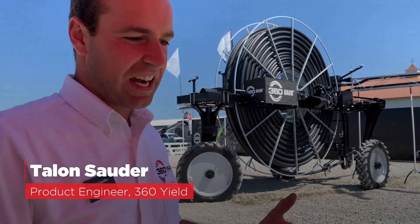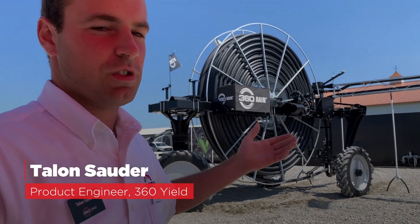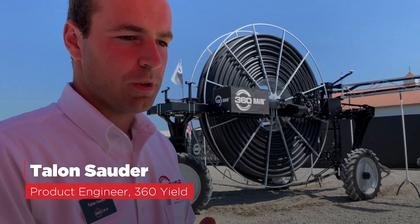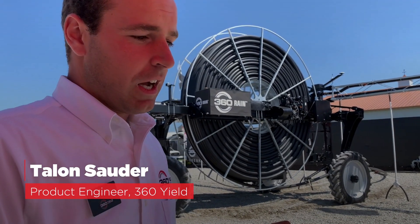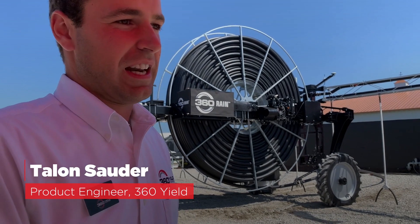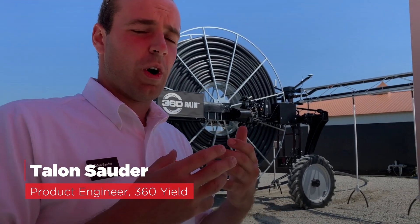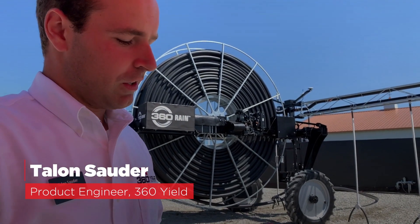We're excited about the ability to put nitrogen into our water stream — inject 28 or 32. We're excited about the ability to put manure through it, to help guys lower their manure pits and also bring that nutrient into a growing crop. That's just a list of some of the main points of what we're excited about.